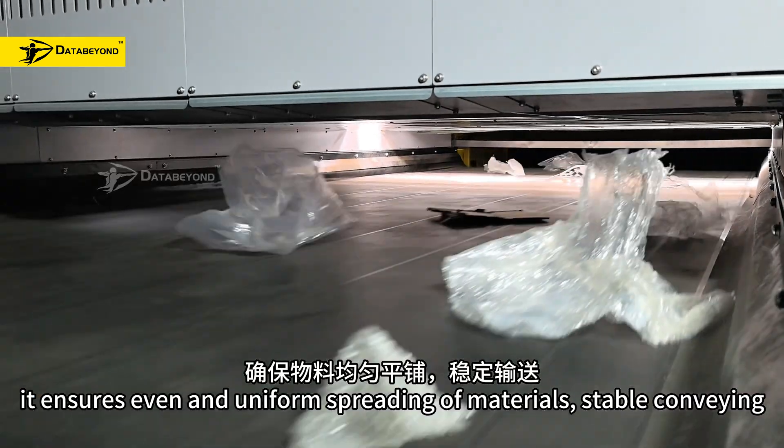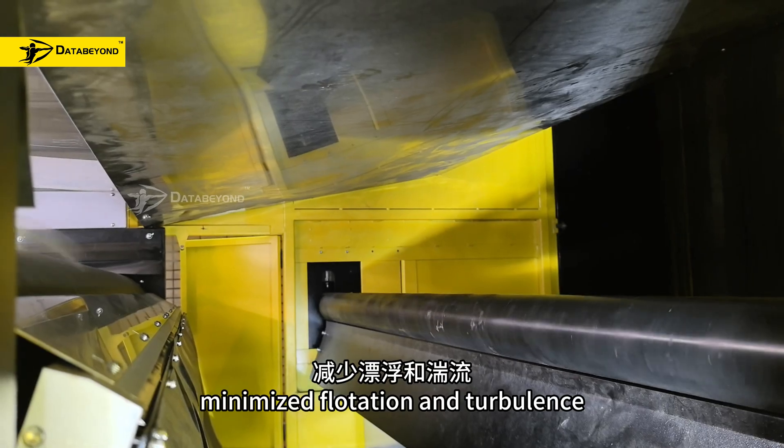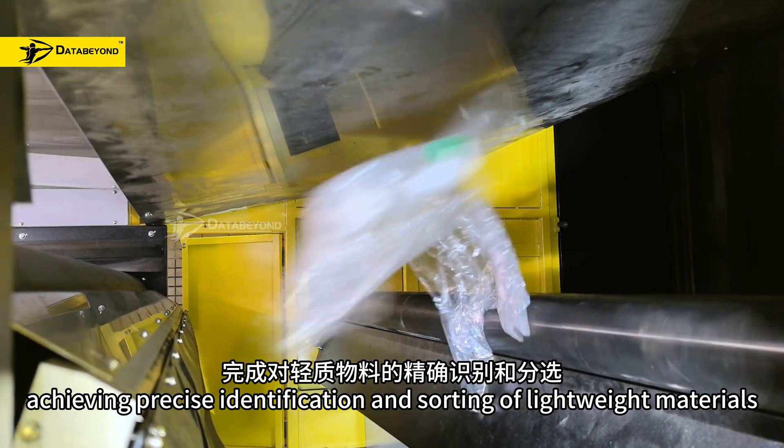It ensures even and uniform spreading of materials, stable conveying, minimized flotation and turbulence, achieving precise identification and sorting of lightweight materials.